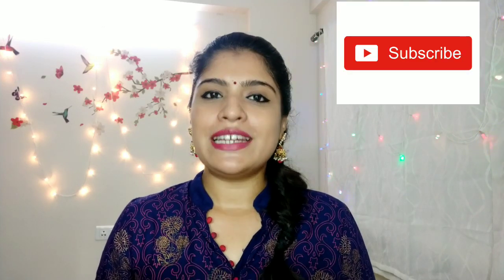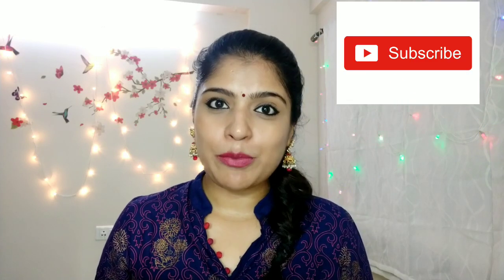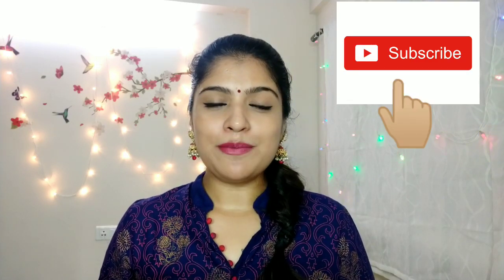If you have any doubts, please leave them in the comments section — I will reply to you. If you like this video, please like, share, subscribe and support. See you in the next video. Bye bye!